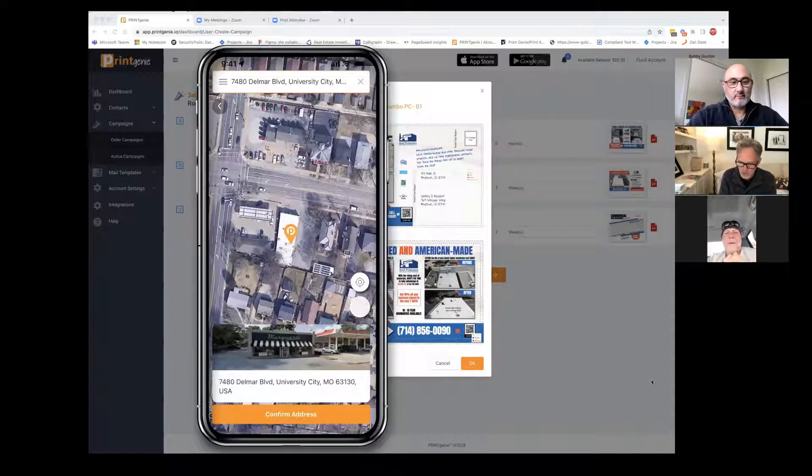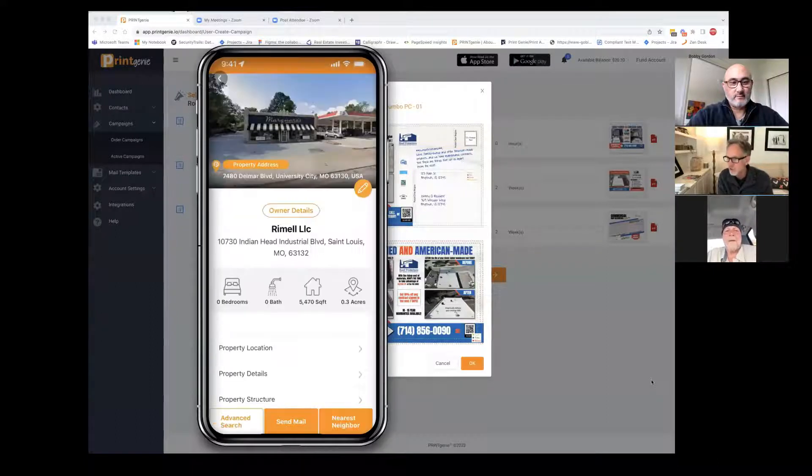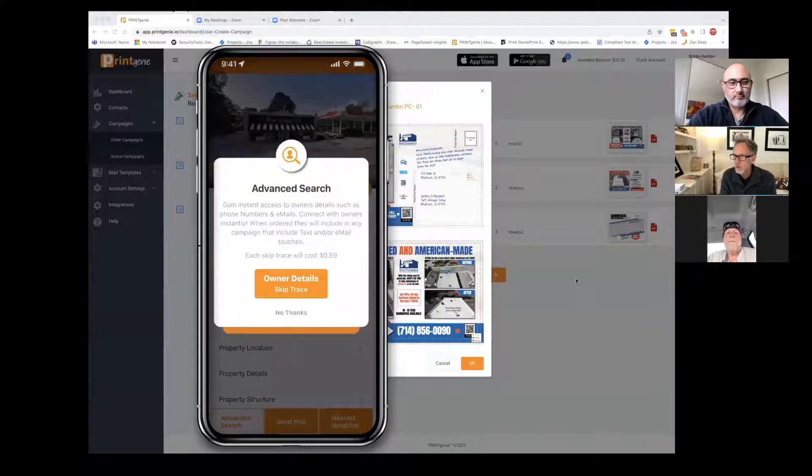You've got to hit them many times so they're going to be interested in what you have to say. So it's as easy as this. There's the property in question — you hit confirm address. Picture of the property tells you the property address right there. It tells you also where we're mailing it. The address here is different because we're mailing it to the owner, not to the renter — we're going to mail it to the person that would make decisions. So what's really cool is now we can come in here and check out the property structure, the value of the property, the size. And if you wanted to, you can even look for their phone number and their email right there by clicking on skip trace.